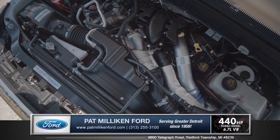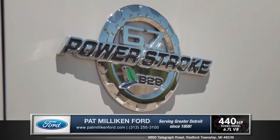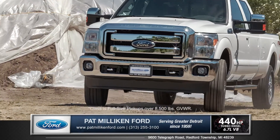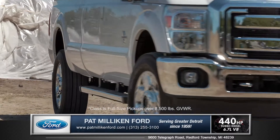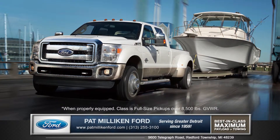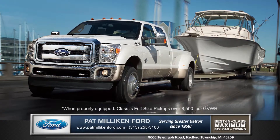The Super Duty has two engines to choose from, including the all-new 6.7-liter Powerstroke turbo diesel V8, which offers best-in-class 440 horsepower and best-in-class 860 foot-pounds of torque. Towing in 4x4 mode will harness the raw power, which when fully equipped is capable of best-in-class towing capacity.